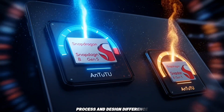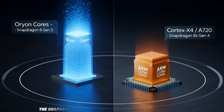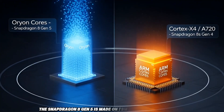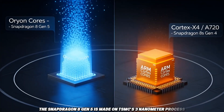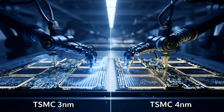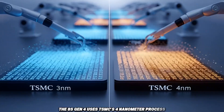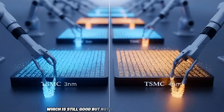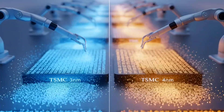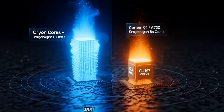Process and design difference. The Snapdragon 8 Gen 5 is made on TSMC's 3nm process — smaller number means better power saving and more performance. The 8S Gen 4 uses TSMC's 4nm process, which is still good but not as advanced. In simple words, the Gen 5 chip can do more work while using less power. That's already a big win.